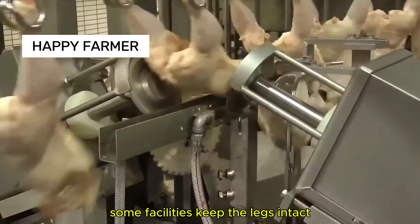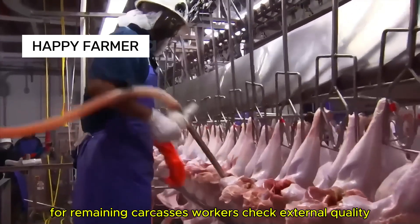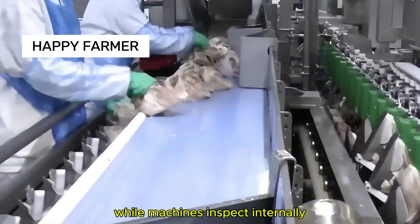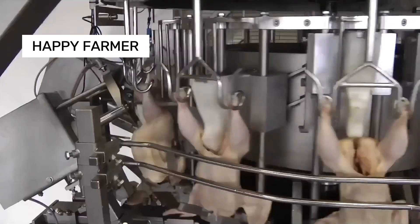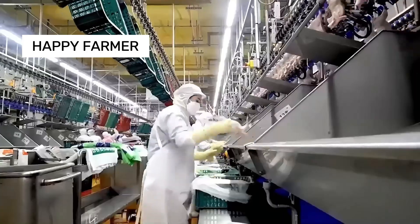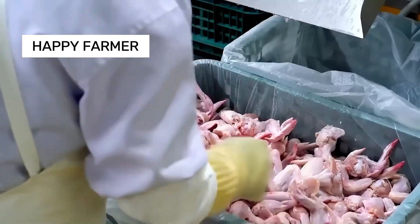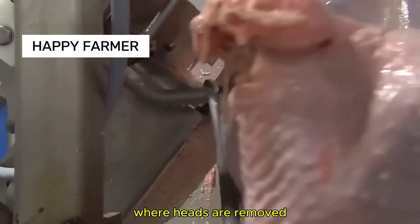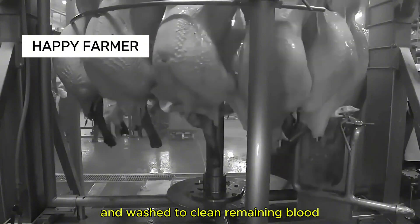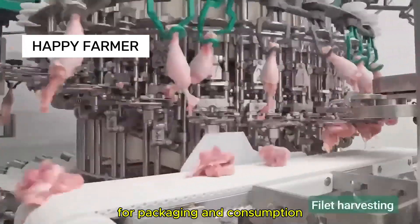They're then sent to a cutting machine to separate the legs from the body. Some facilities keep the legs intact and cut other parts first. For remaining carcasses, workers check external quality while machines inspect internally. Turkey carcasses are then sent to the packing team for whole packaging, though some facilities process them into smaller pieces. Whole turkeys go to a carving machine where heads are removed and washed, then deboned and cut into various parts.